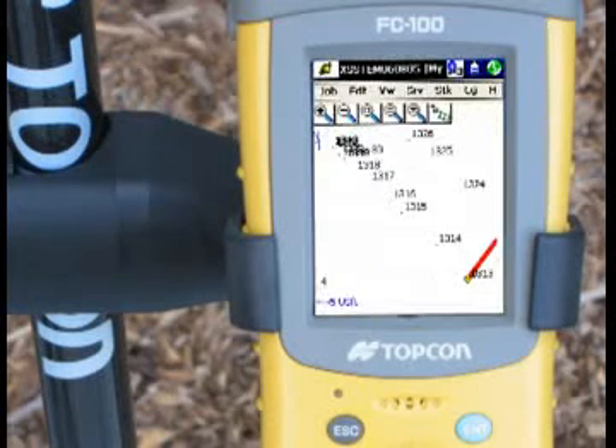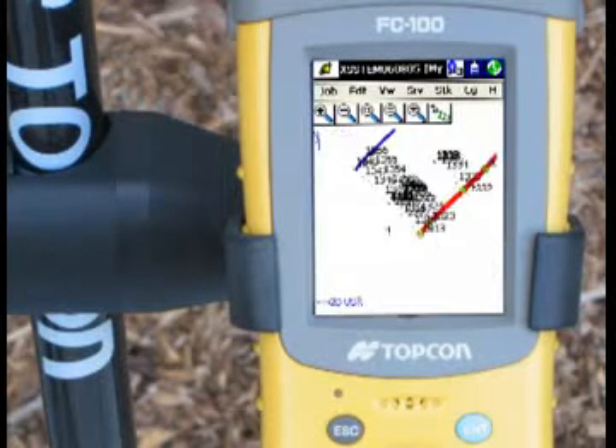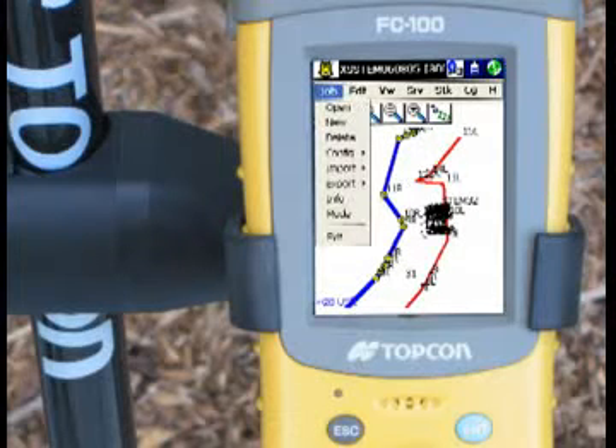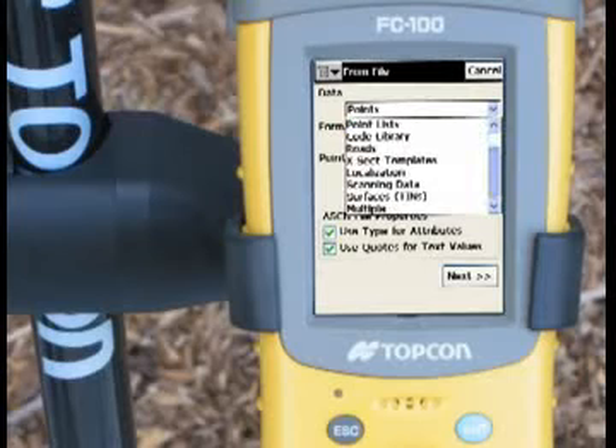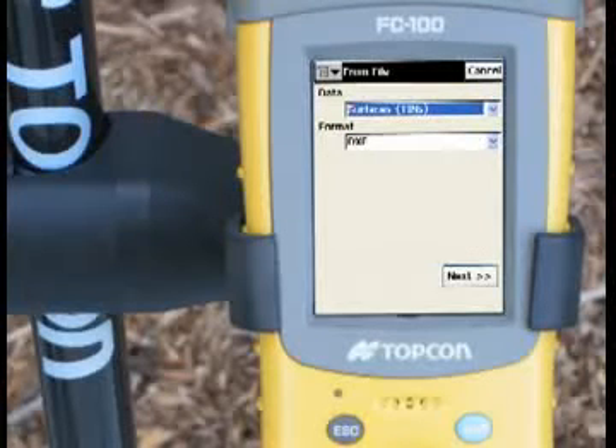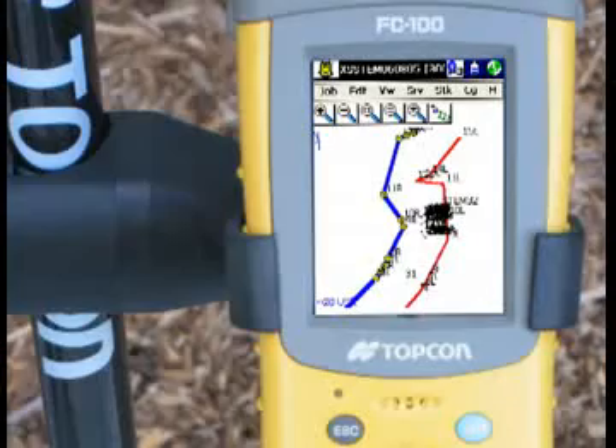The intuitive, straightforward operation has greatly simplified even the most complex field operation. TopServe provides the customer with a powerful field controller to handle any project and is a perfect complement to your TopCon instrumentation and GPS hardware.